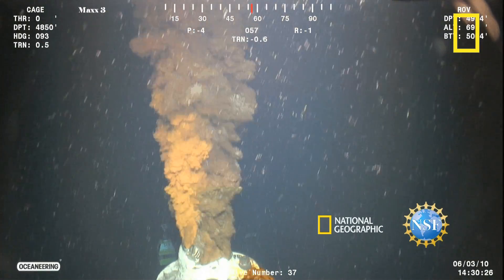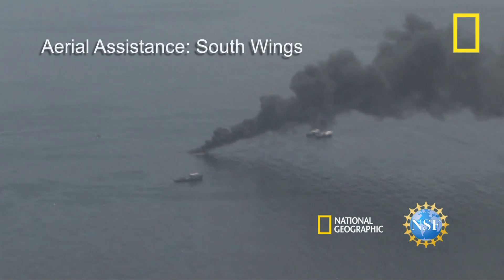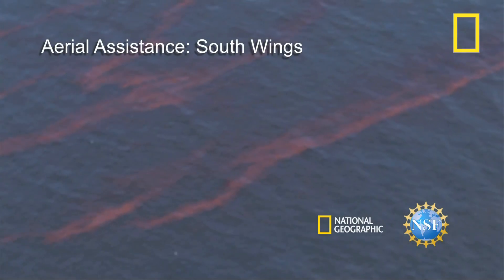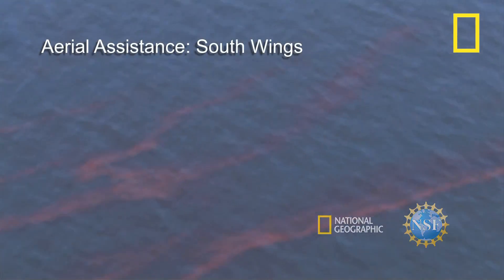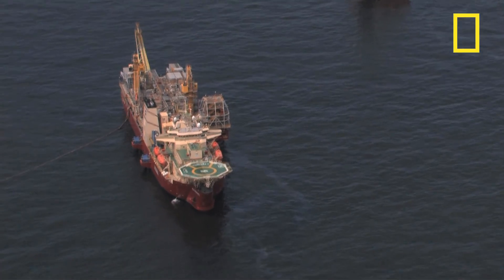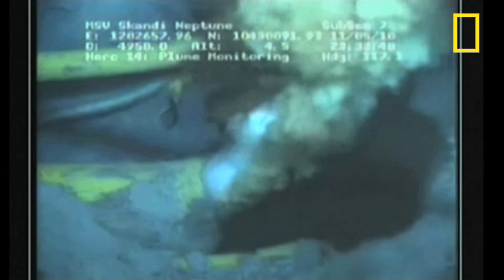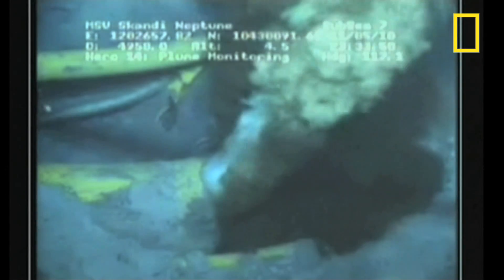One of the key questions in the 2010 Gulf oil spill will likely never be completely answered: exactly how much oil surged into the sea? Estimates ranged in the early days of the spill, with the Coast Guard at first saying just 1,000 barrels a day were leaking, and then raising that to 5,000.